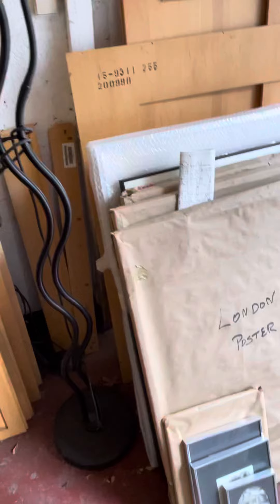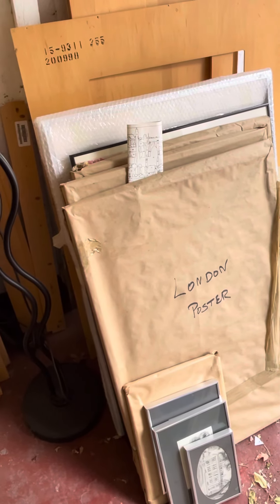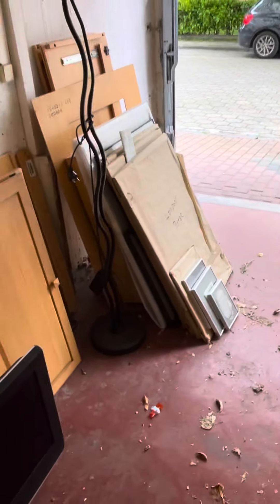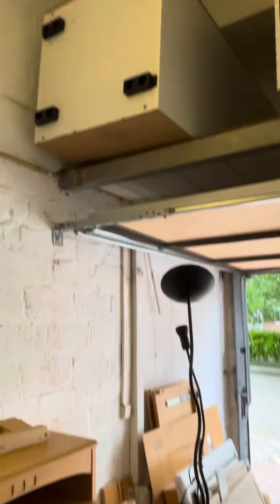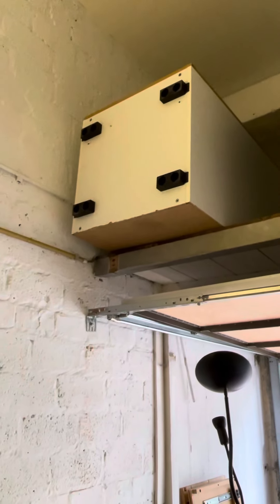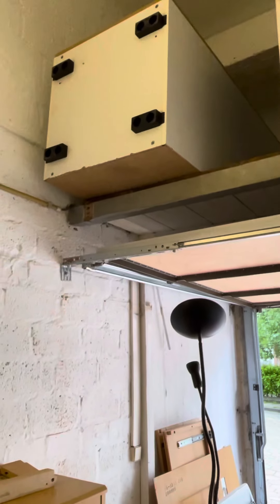And then we have a whole bunch of paintings and posters and stuff we just don't want. So that gives you an overall view of how much stuff there is. The only thing up here is the other Ikea cabinet. They're both in good condition, they both work, but we just don't need them.